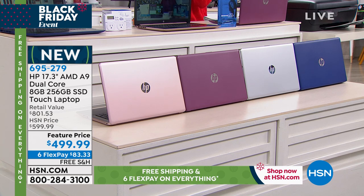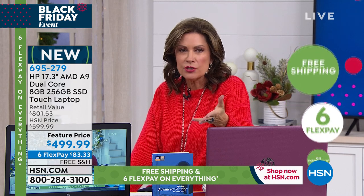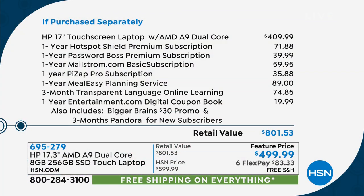It's so hard to wrap your head around a price like this — $499.99, six flex payments of $83.33, or $41 and some change if you finance it on your HSN card. Just the laptop is $409 — you're also going to get a year of the Hotspot Shield premium subscription and your Password Boss, which is a lifesaver. All of those things included make this over an $800 value.